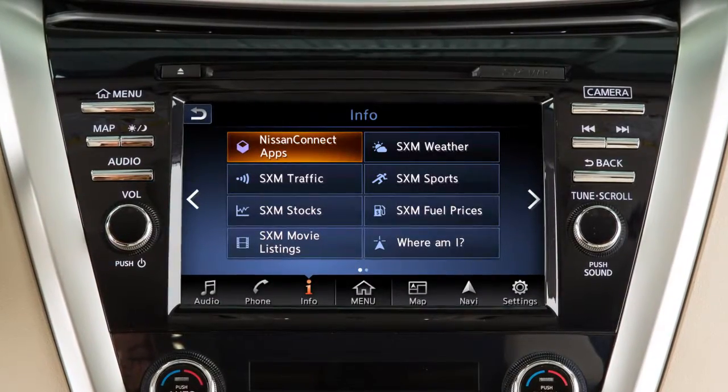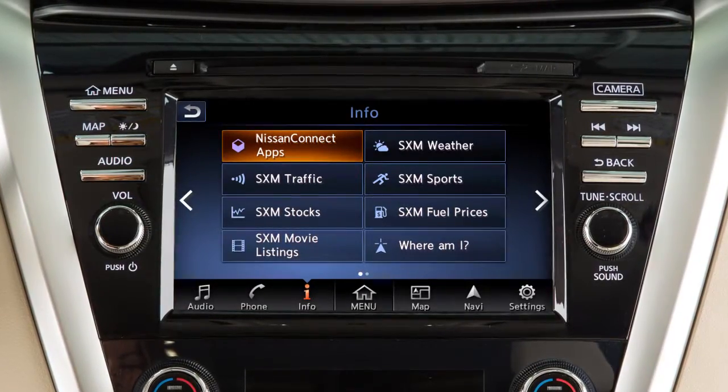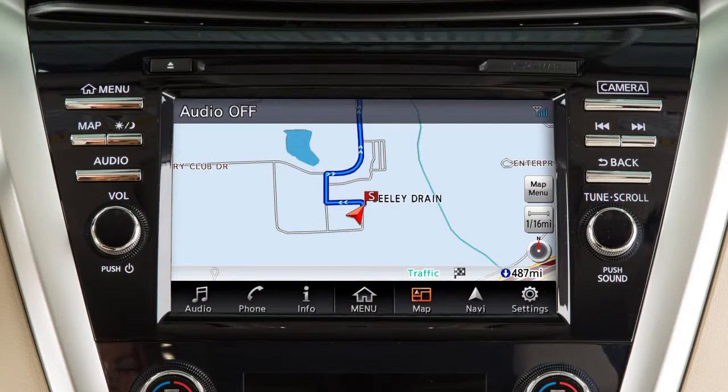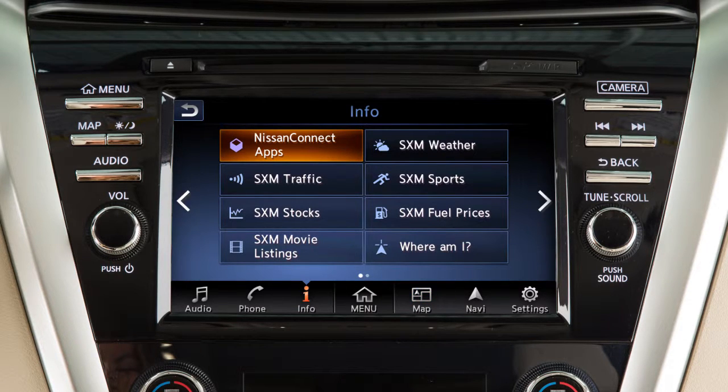Travel Link is a suite of services that streams useful information into your vehicle's navigation system. Travel Link is included for a period of time from the original sale date of the vehicle. To access SiriusXM Travel Link functions, touch info on the launch bar and then touch the service you would like to view.